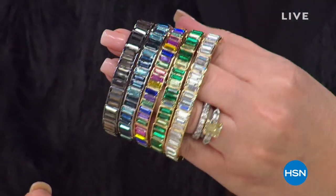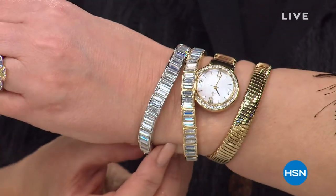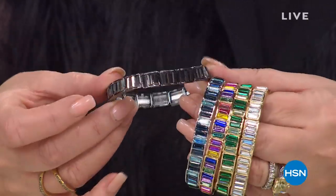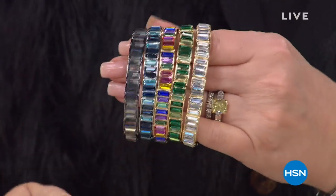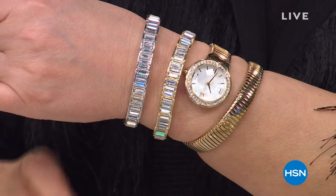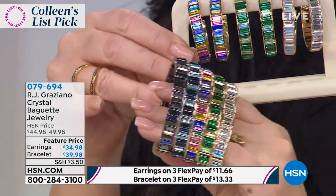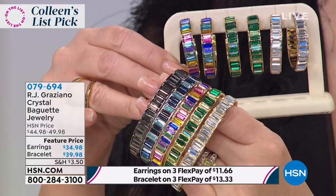It looks like a million bucks. People backstage couldn't believe $39.95 for the bracelet. And then if you want the matching earrings — stunning, lightweight, beautiful, comfortable — the matching earrings are only $34.95. So you can do this set that looks like a million bucks for around $75. It looks like $7,500. This is RJ Graziano, one of the most famous American designers in the country. His jewelry is photographed in every fashion magazine.